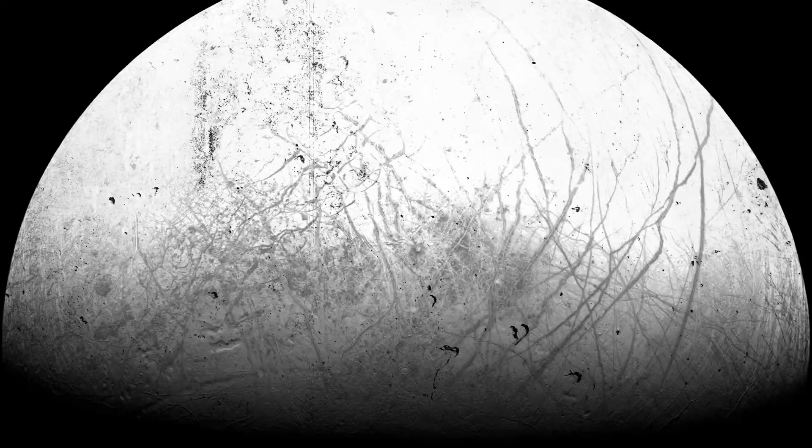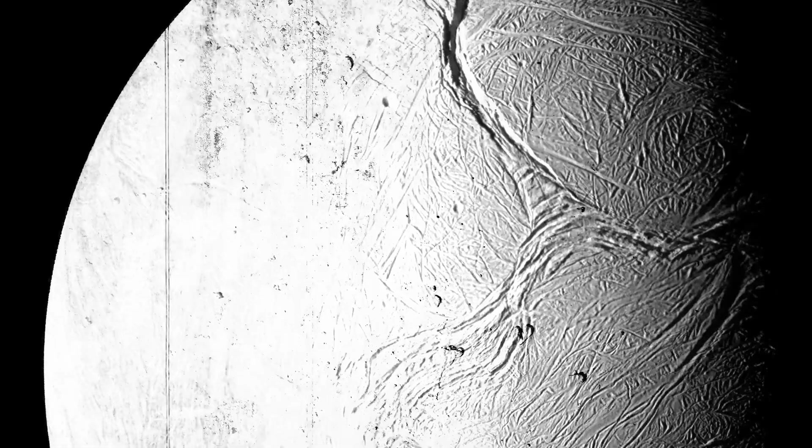Now by this point, some of you might be wondering: why Europa? Why not Saturn's moon Enceladus, which we believe may be similar to Europa? And while there are good reasons for this, some of which I go over in that video, it did get me thinking — what about the other ocean worlds in our solar system?